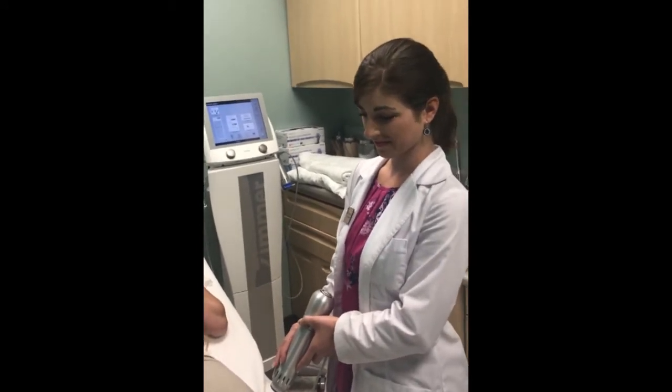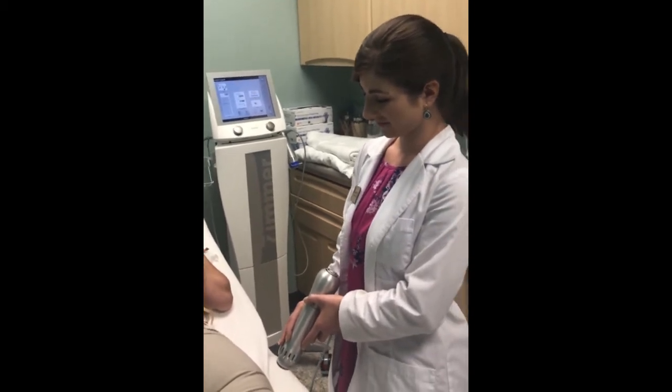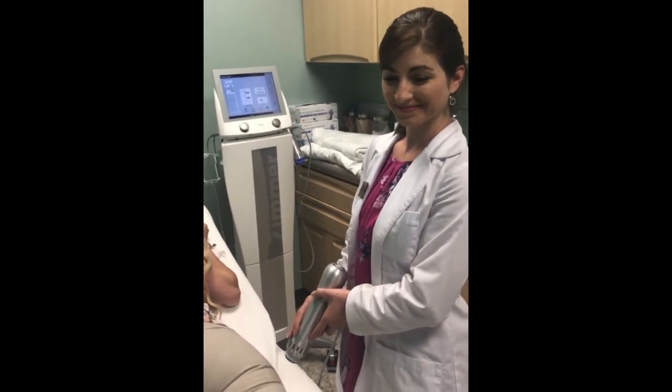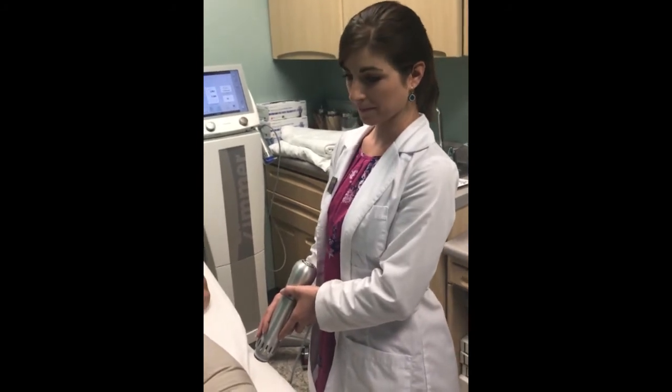If you do cellulite treatments, a lot of times it can be an hour, but by the time you come in and out, this is very quick and easy. It's about three and a half minutes per zone, and you do it over your tights. So if you leave the gym, you can pop in here for 20 minutes, get your cellulite treatment done, and you're out the door without ever having to disrobe or anything.